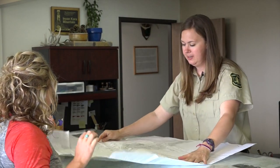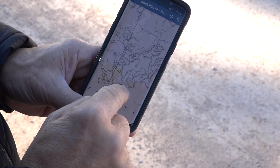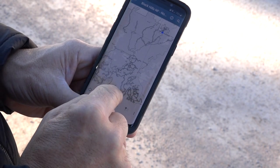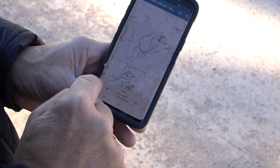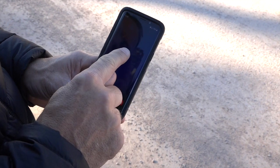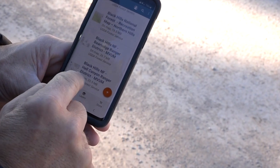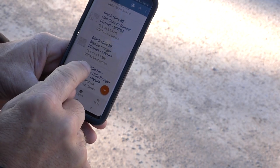Paper copies of the map are great for planning your ride. However, using the digital version of the map on a mobile device makes it much easier to navigate the trails. The digital version of these maps is located on the Avenza app. To access these maps on your mobile device, download the free Avenza app, search for Black Hills National Forest, and select the district maps that you would like to download.